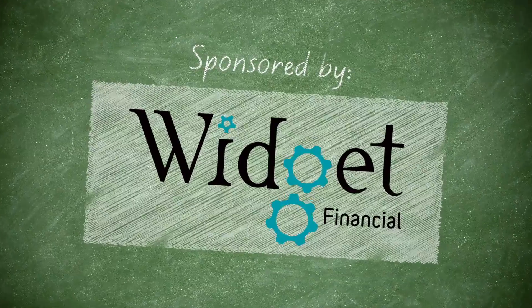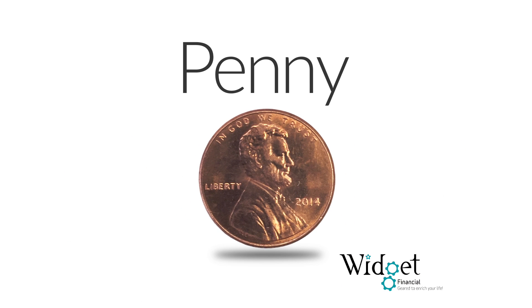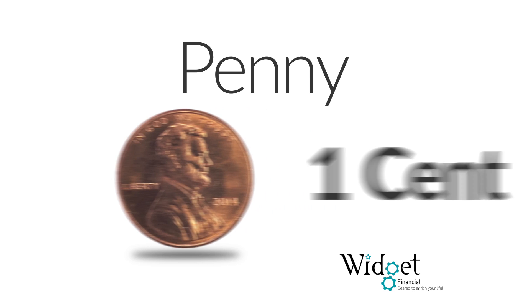What are coins? Coins are a type of money, like dollar bills, used to pay for things. Each coin looks different. A penny looks like this — it is worth only one cent.